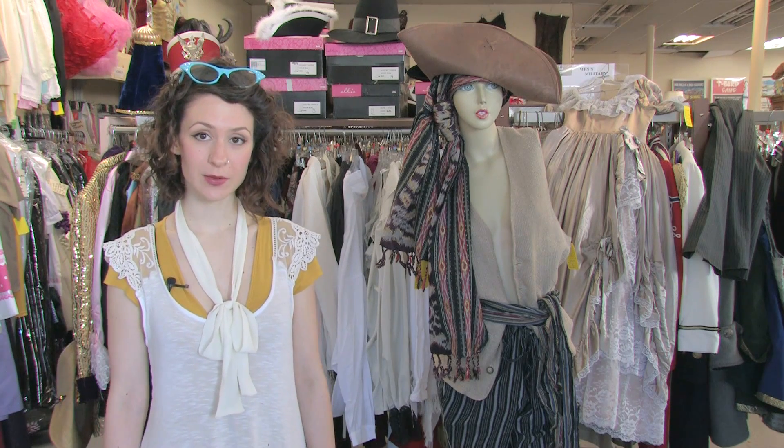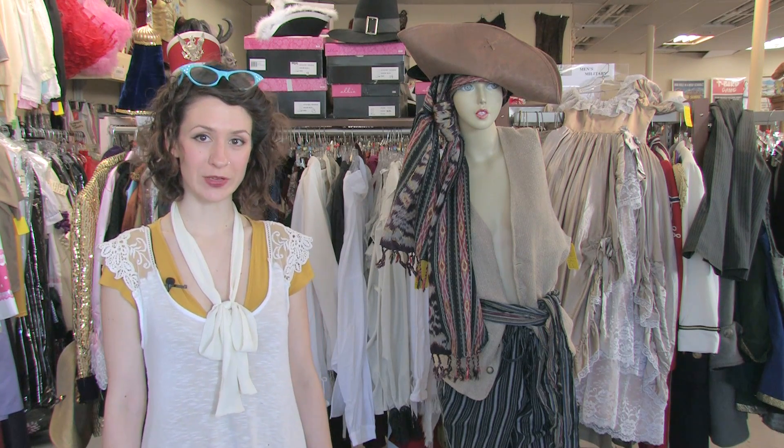Hi there. This is Mo West at Victoriana's Antique and Costumes in Cottage Grove, Oregon. Today I'm going to talk about some ideas for pirate dress-up.